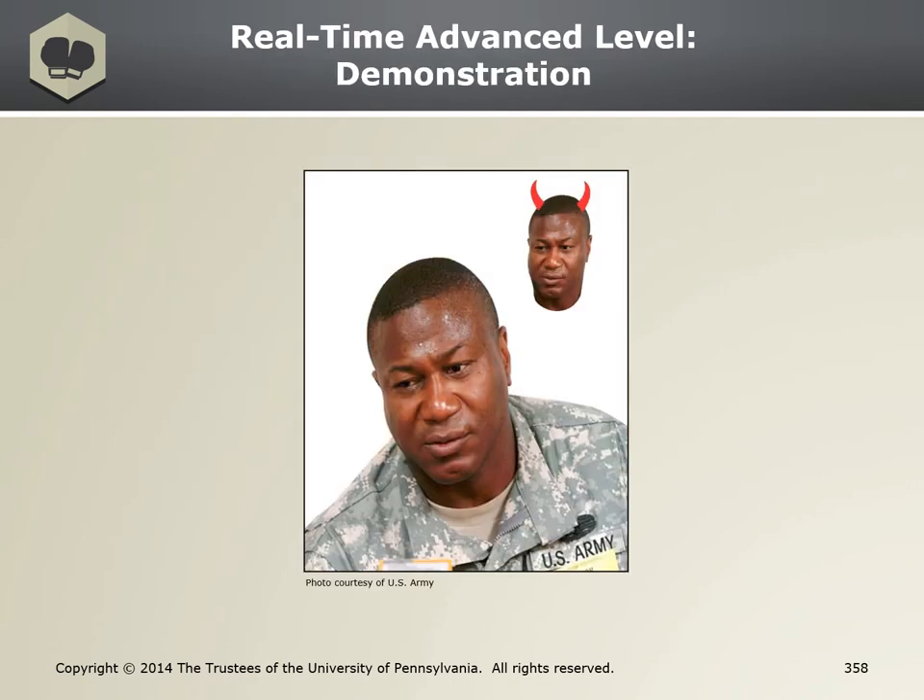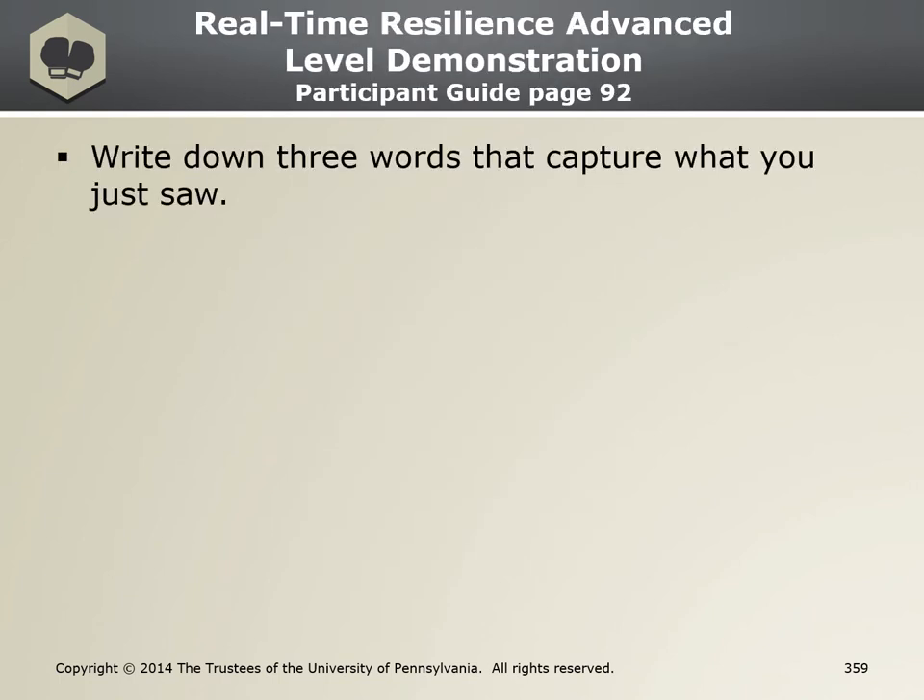Demonstration time. At this time, when I say go, I want you to press pause on this video and go click on the RTR demo video listed under the Real-Time Resilience material tab. So go ahead, click pause and go out to the video. Welcome back. Hopefully that demonstration gives you a better idea of what RTR looks like. Think about three words that capture what you just saw in that demo video. Do any of those words highlight that RTR builds confidence, helps you to calm down and increase focus? Finding words that best describe it to yourself helps paint an overall picture in your own terms and better helps you grasp the skill.